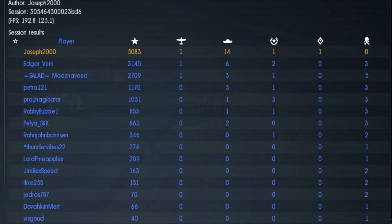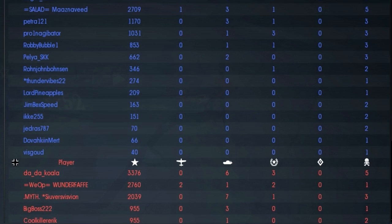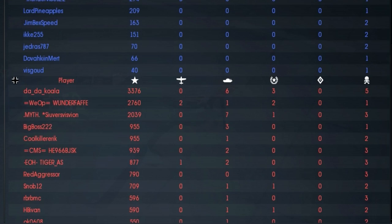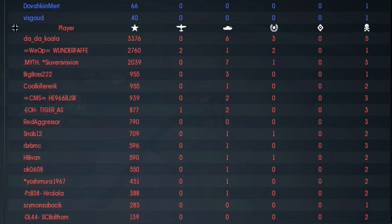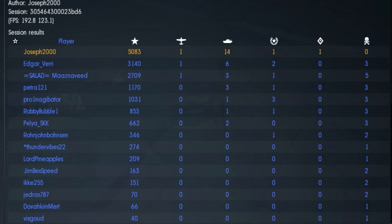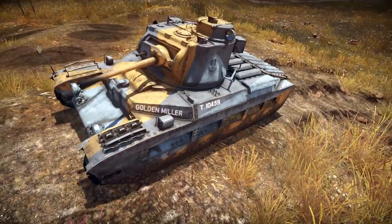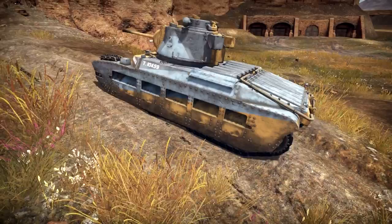Excellent match! Joseph2000, top of the team of course — 5,000 respawn points, 14 kills, one air kill. A triple ace match, I kid you not. So as always, please leave a like down below. If you have your own replay to send in, there's an email in the description below — send it there and I will get hold of it. Please leave a comment, let me know what you think. And if you haven't already, subscribe for more. Thanks for watching guys, and I will see you next time.